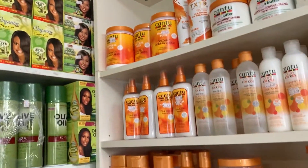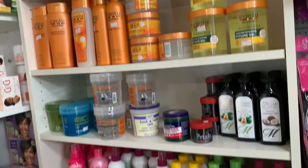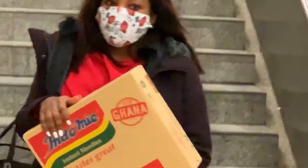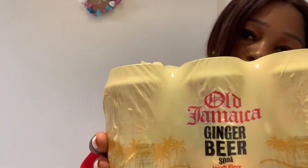Now guys it's time for me to do my own shopping! Hi guys, so I'm back. I wasn't able to show you what I bought in the store but I can show you now. I bought this drink — it's a ginger drink, it's very nice, it's made from ginger. I bought some peppers and I bought some chips.